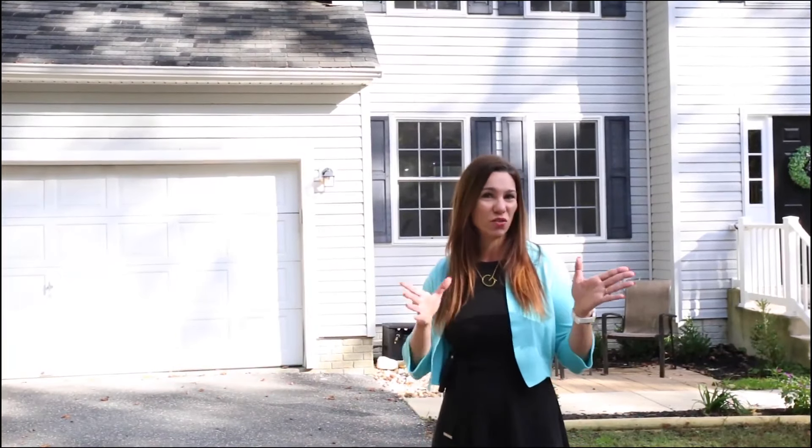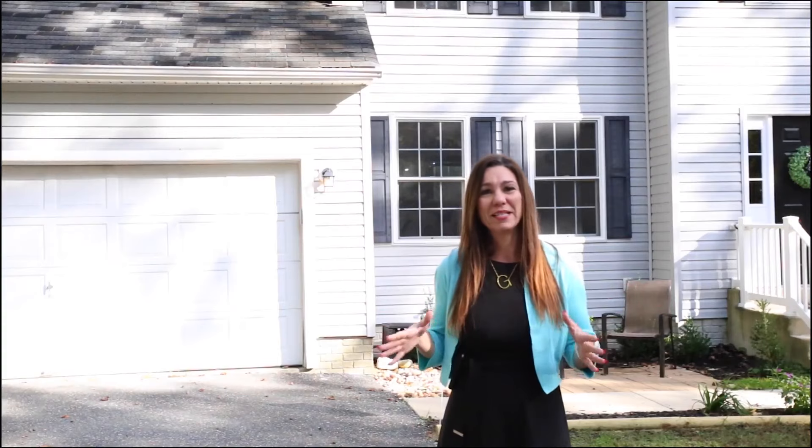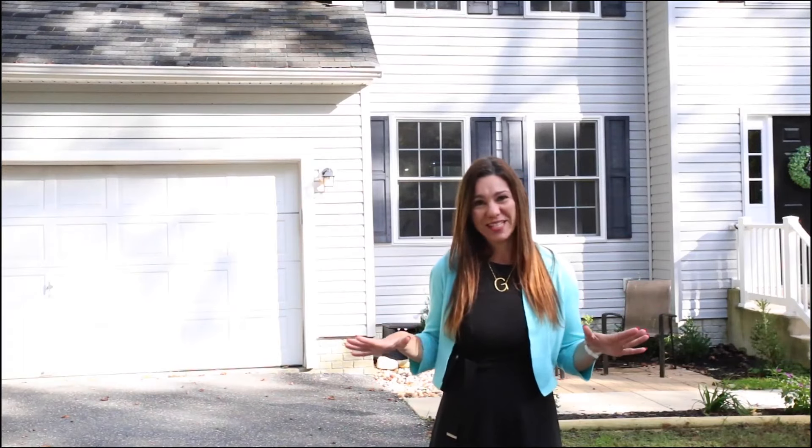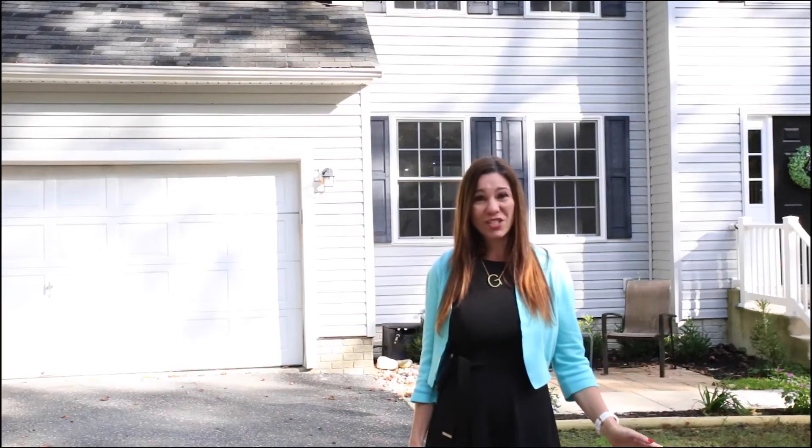This home is located close to Solomons in Lusby, close to Solomon's Island — a place that in my opinion has the best restaurants in town. It also has a nice boardwalk with nice views from the Patuxent River and the bridge, a nice place to watch the sunset.